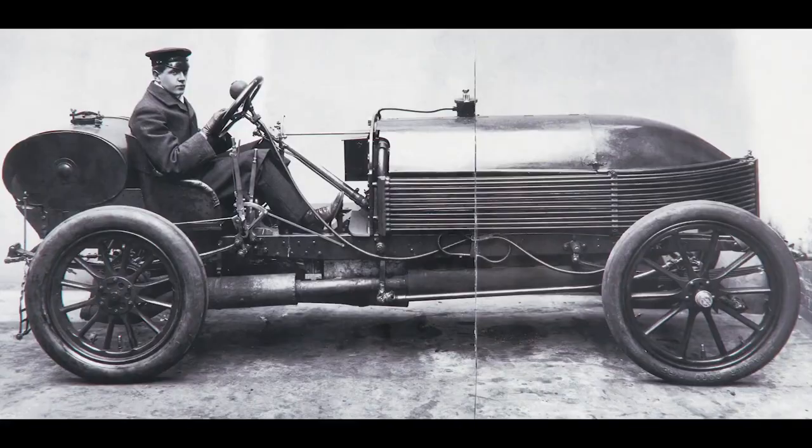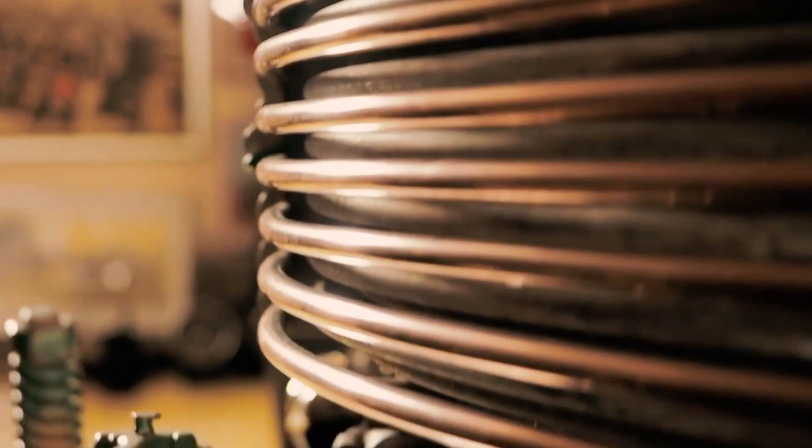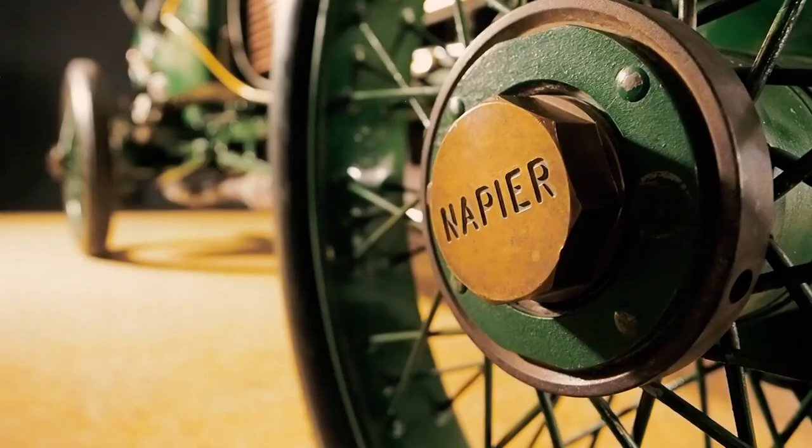For Scott, the Napier 90 horsepower is more than just a car — it's a testament to the power of human ingenuity and the pursuit of excellence. It represents a time when anything was possible, when the world was full of promise and potential.